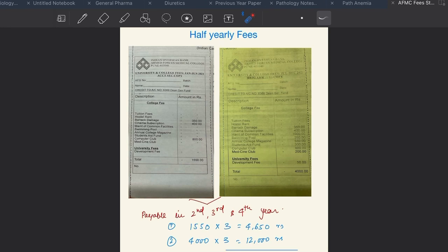Apart from admission fees, you also need to pay half yearly fees, monthly mess charges, and university fees. Half yearly fees need to be paid two times a year. From January to June, you pay ₹1,550 and from July to December you pay ₹4,000. During your MBBS, you pay each of these receipts three times — in second, third, and fourth year respectively. This comes out to a total half yearly charge of ₹16,650 rupees.